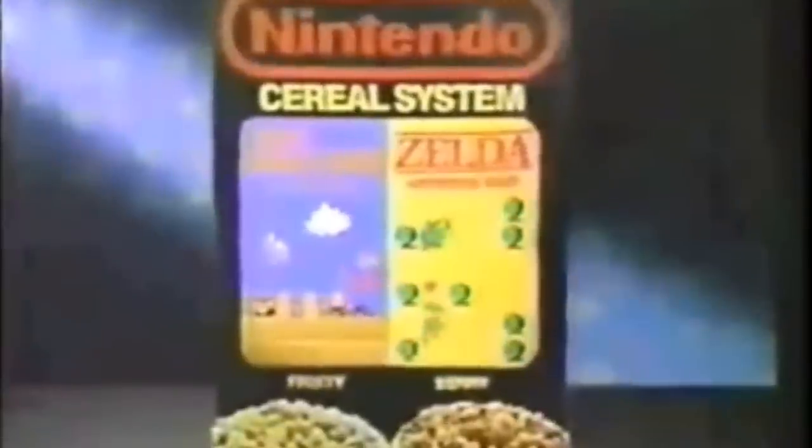One half was Super Mario Brothers, the other half was Legend of Zelda. The Super Mario Brothers side of the cereal was supposed to be a fruity flavor, with crunchy Super Mario Brothers shapes — Mario's, Super Mushrooms, Goombas, Super Troopas, and Bowser. And on the other side of the box they had the berry flavored Zelda cereal, with crunchy shapes that resembled Link, Boomerangs, Keys, Hearts, and Shields.